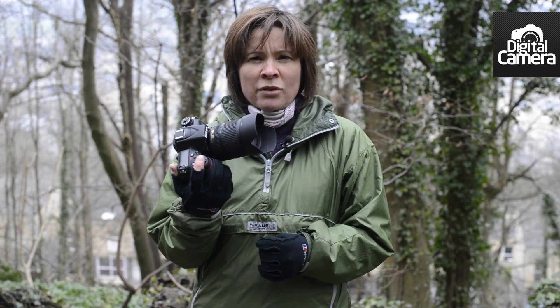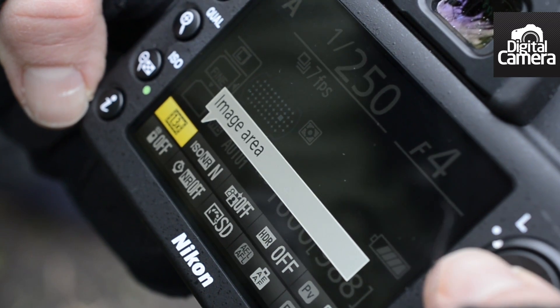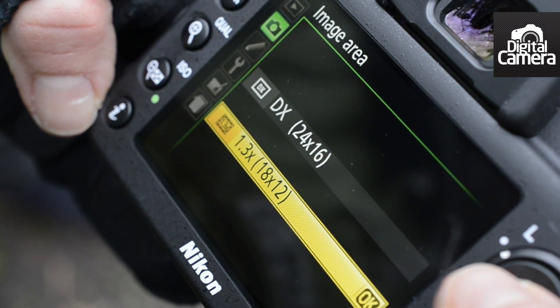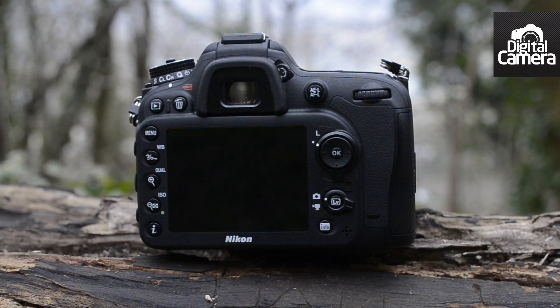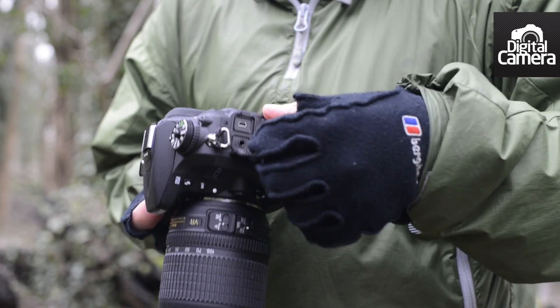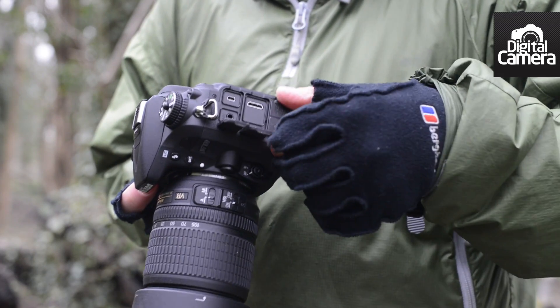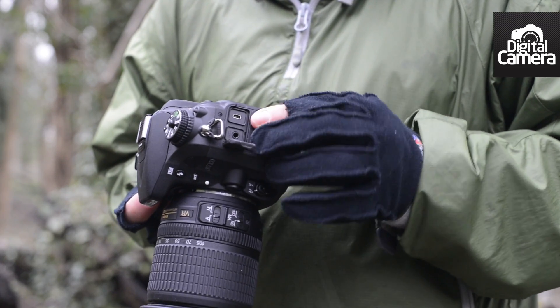This engine also enables a maximum continuous shooting rate of 6 frames per second. However, this can be pushed to 7 frames per second if the 1.3 times crop mode is employed. When this mode is activated, the crop area is indicated in the viewfinder, and the crop is applied to both raw and JPEG files. It's useful if you want to frame a distant subject tightly and reduce file sizes, but many users are likely to prefer to crop post-capture.